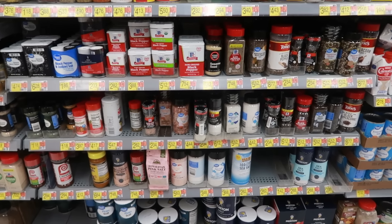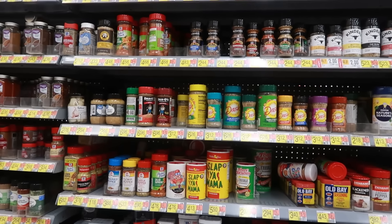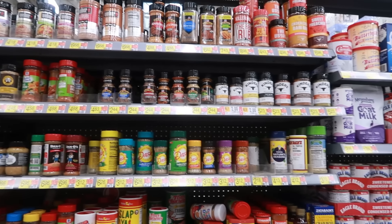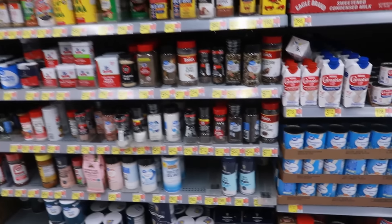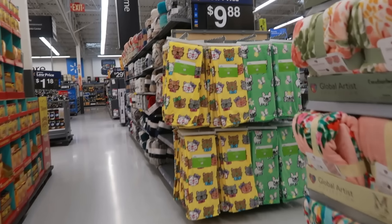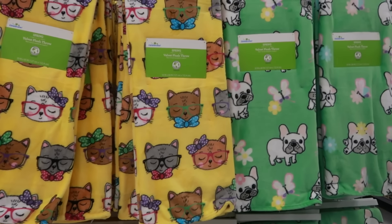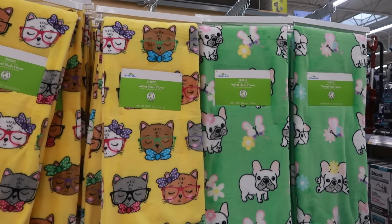I popped over here to the seasonings area to see if they had the ones I just showed you guys out in the garden section — but they don't have any. If you're looking for them, those are out by the barbecue grills. Look at these cute blankets with cats and dogs — it says 'Spring Get,' velvet plush throw, $9.88.